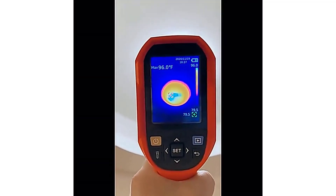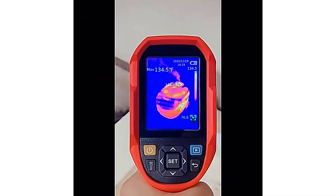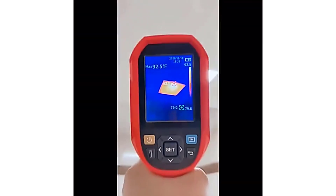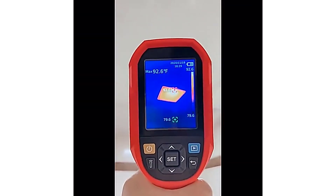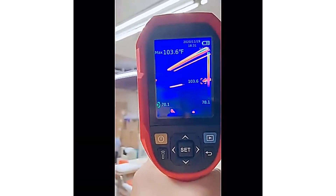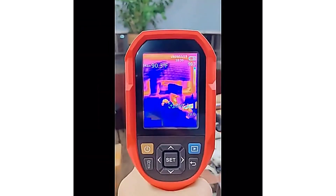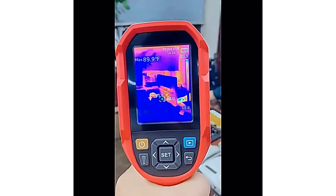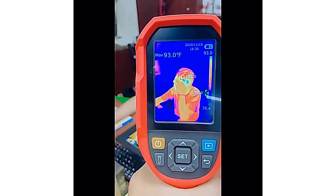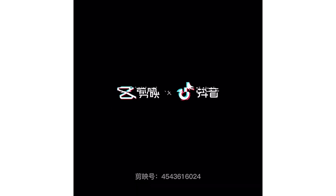Equipped with an IR resolution of 256x192 pixels, the UTI-260B delivers sharp and accurate thermal images. The wide temperature range of minus 15°C to 550°C (minus 5°F to 1022°F) ensures versatility in various applications, from home inspections to industrial use. Additionally, the visible light resolution of 640x480 pixels enhances the overall image quality.